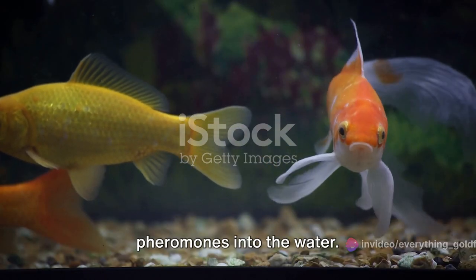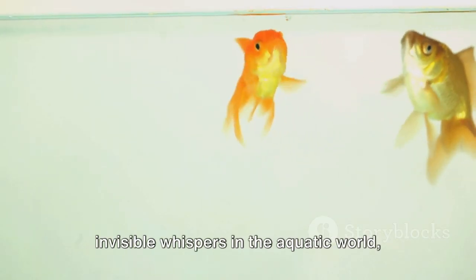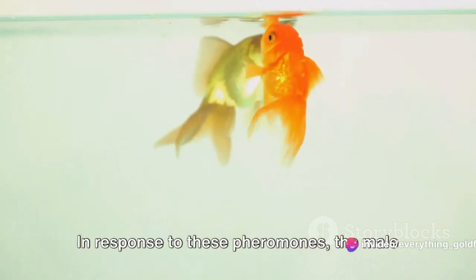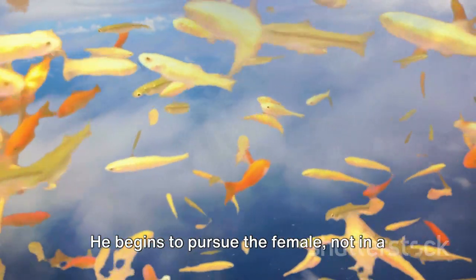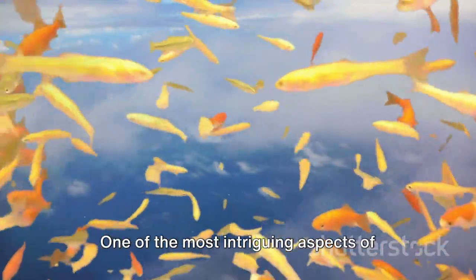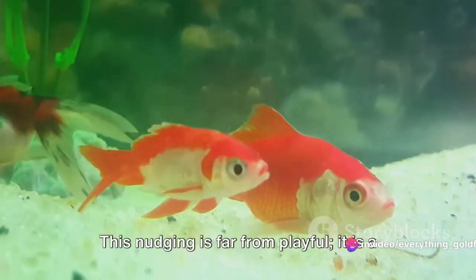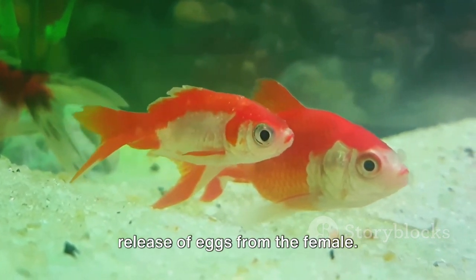When the environmental conditions are just right, the female goldfish signals her readiness to spawn through the release of pheromones into the water. These chemical signals are like invisible whispers in the aquatic world, conveying the message of readiness to the males nearby. In response, the male goldfish springs into action, pursuing the female as an eager participant in the dance of life. One of the most intriguing aspects is the nudging of the female's abdomen by the male — a strategic action designed to induce the release of eggs.